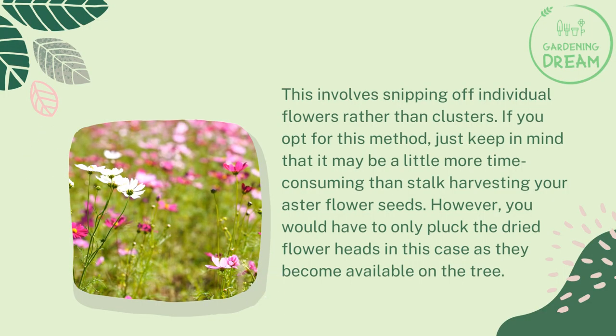The flower head snipping method. This involves snipping off individual flowers rather than clusters. If you opt for this method, just keep in mind that it may be a little more time-consuming than stalk harvesting your aster flower seeds. However, you would have to only pluck the dried flower heads in this case as they become available on the plant.